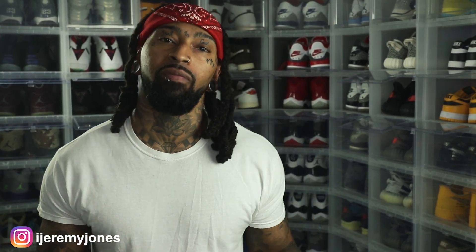What's up everybody, my name is Jeremy Jones and I am back with another video. Today we're talking about the Nike Dunk Low Fruity Pebbles, so stay tuned.